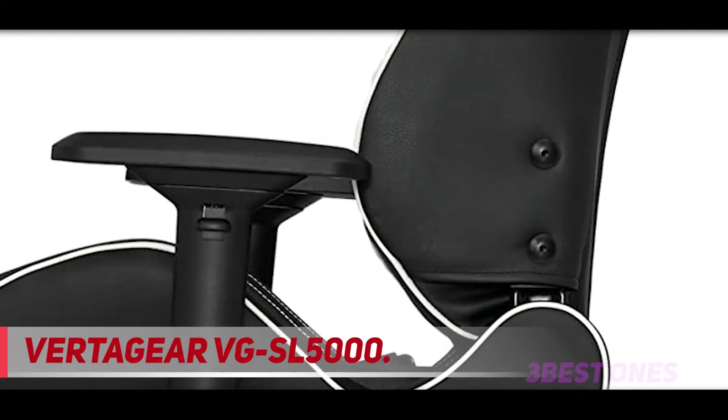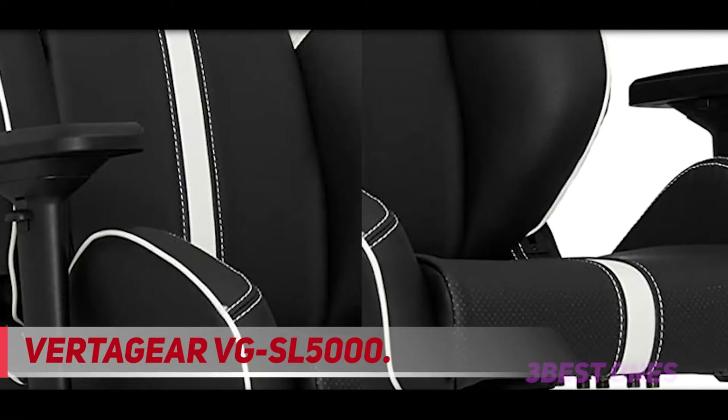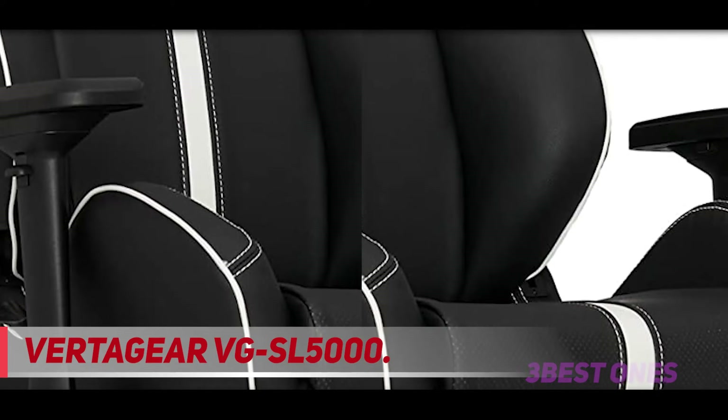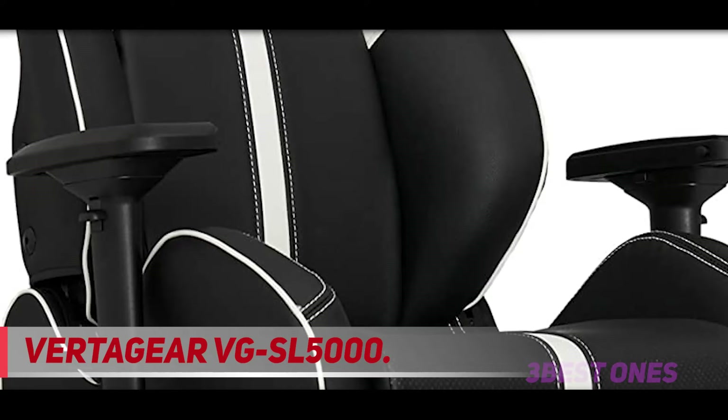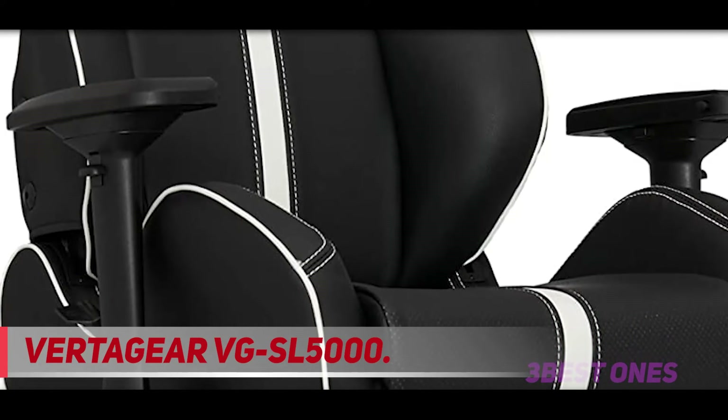Unfortunately, it continues the trend of the headrest and lumbar support being foam cushions of average, at best, quality. If you need a bit more cushioning and don't care quite as much about a truly realistic experience, this chair may be a decent compromise.